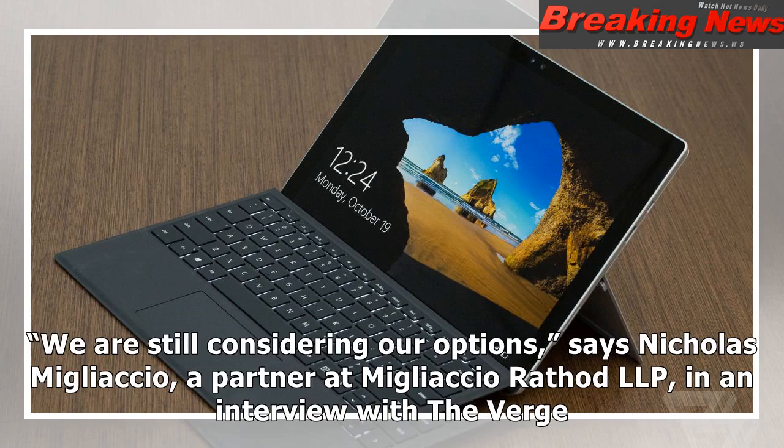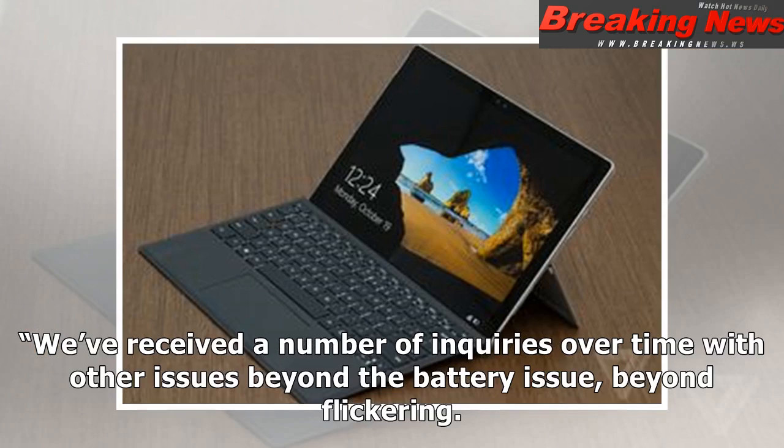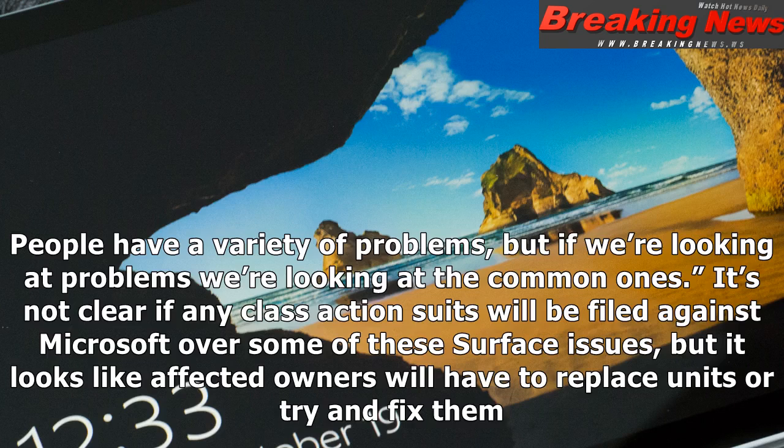"We are still considering our options," says Nicholas Mugliaccio, a partner at Mugliaccio & Rattled LLP, in an interview with The Verge. "We've received a number of inquiries over time with other issues beyond the battery issue, beyond flickering. People have a variety of problems, but if we're looking at problems we're looking at the common ones." It's not clear if any class action suits will be filed against Microsoft over some of these Surface issues, but it looks like affected owners will have to replace units or try and fix them.